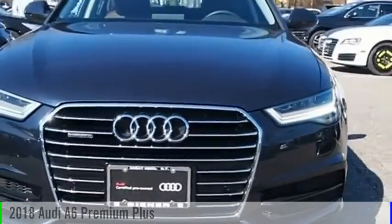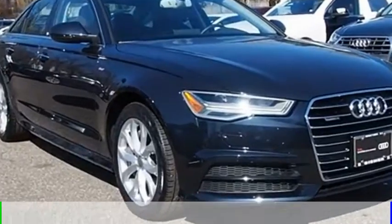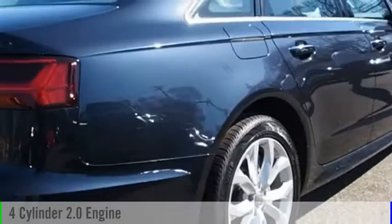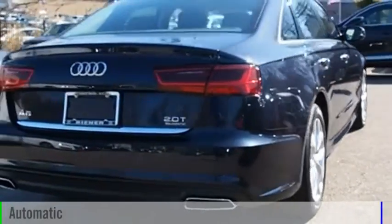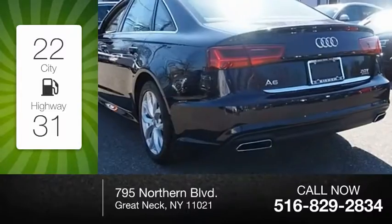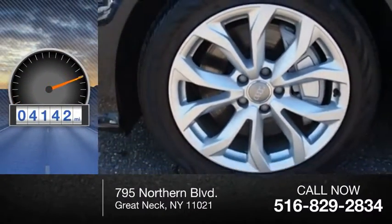Stop by and take a look at the 2018 A6. This vehicle is powered by an all-wheel drive, four-cylinder, 2.0 liter engine and comes with an automatic transmission. Great fuel efficiency saves you money by requiring fewer trips to the gas station. This vehicle has less than 5,000 miles.